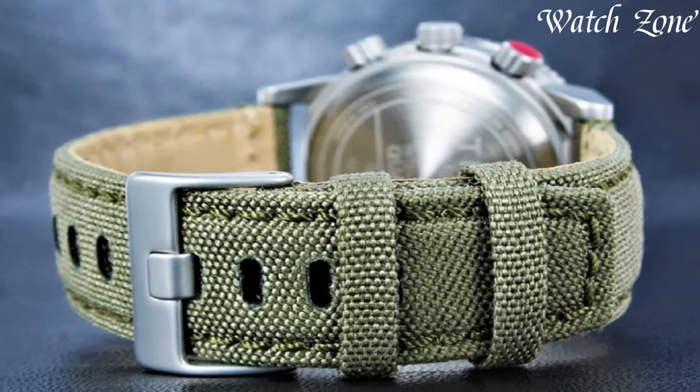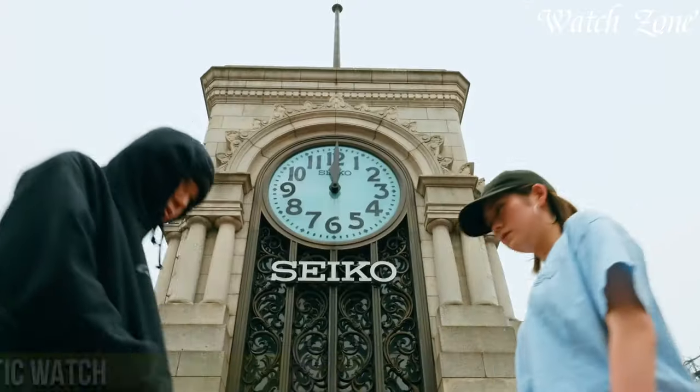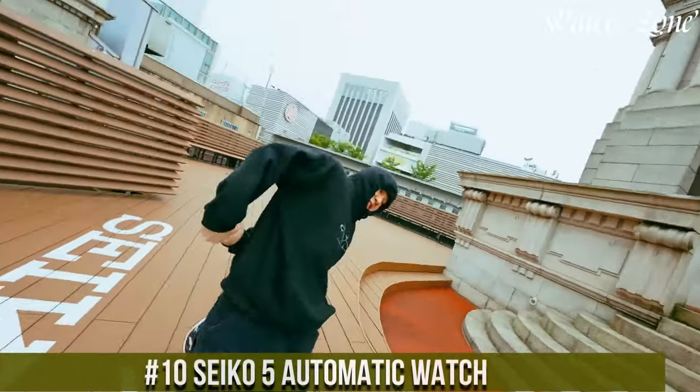For more information on the watches, I've included links in the description box down below. Make sure to stick until the end. Number 10: Seiko 5 Automatic Watch.